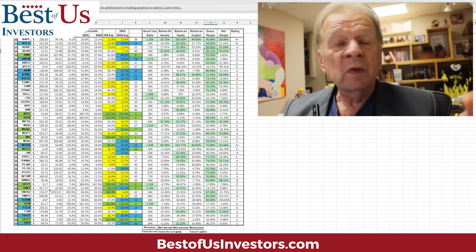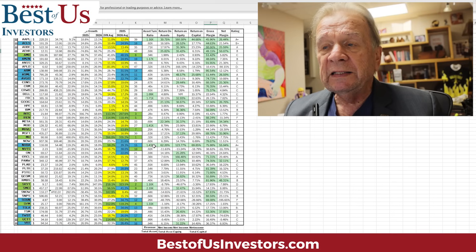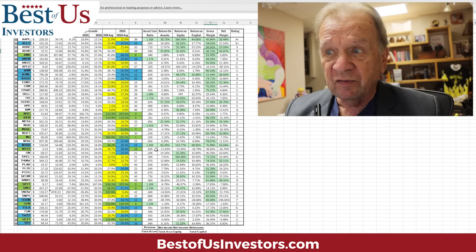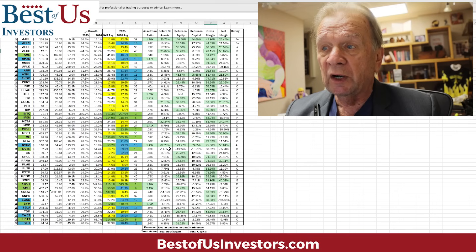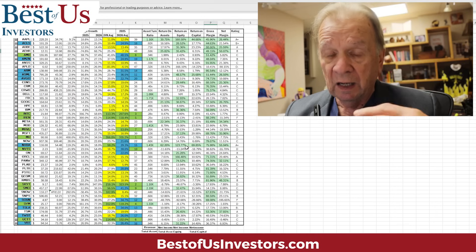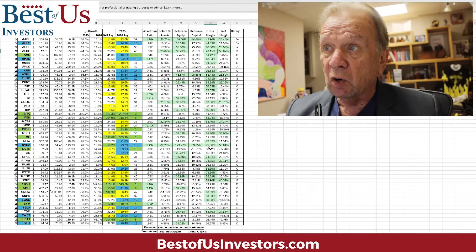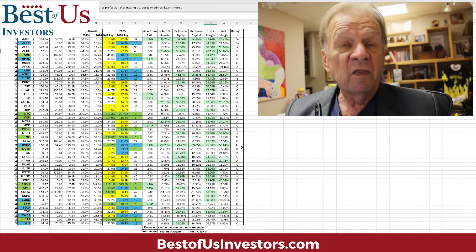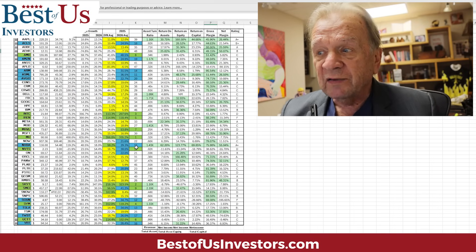That's what I do on every stock. Now, what about NVIDIA? NVIDIA is my 15th ranked stock based on growth potential and earnings growth. A dollar invested in NVIDIA's assets is equivalent to $1.43 — better than Apple. Its return on assets is 62%. Return on equity — assets plus debt — is 123%; Apple's is 160%. Gross margins are 75% and net margins are 55%. That's why NVIDIA is an A+ and why it's the 15th ranked stock on my cheat sheet.